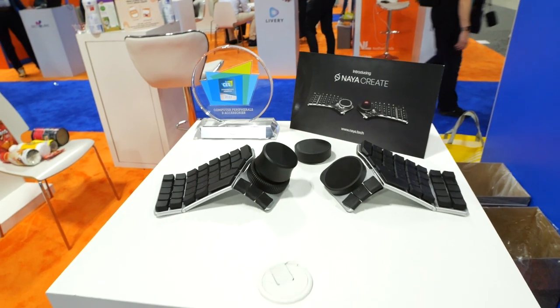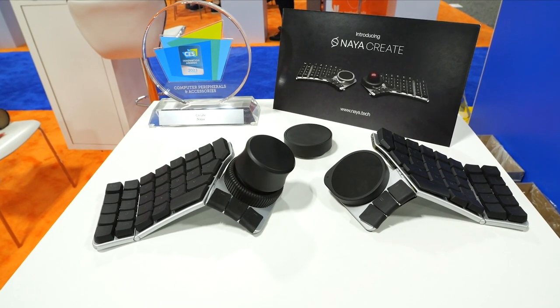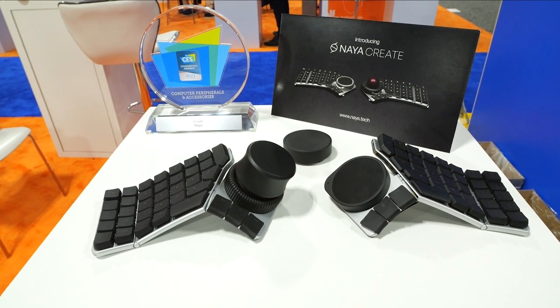Keyboards obviously kind of had a resurgence and all the craze, so when I saw this I'm like okay, what's going on here? The Naya Create — this is Moritz, one of the co-founders. We're making the all-in-one keyboard for digital creatives in the 21st century. We have brought together the professional devices that we need for CAD engineering, video editing, photo editing, and brought them into an ergonomic keyboard that will allow you to stay healthy while you create.